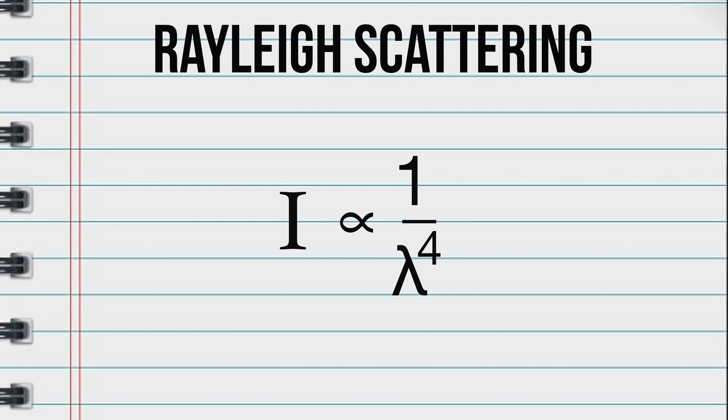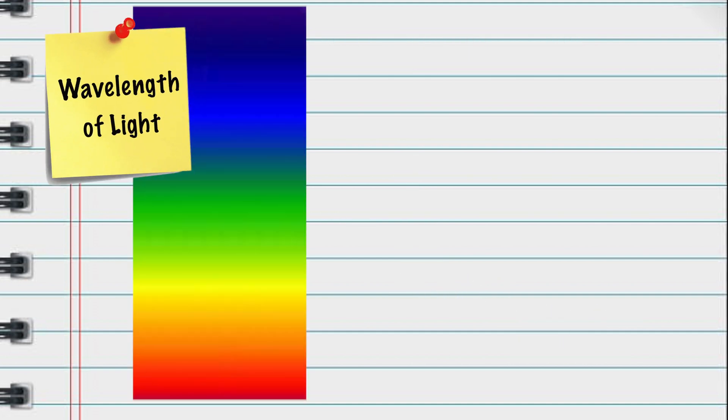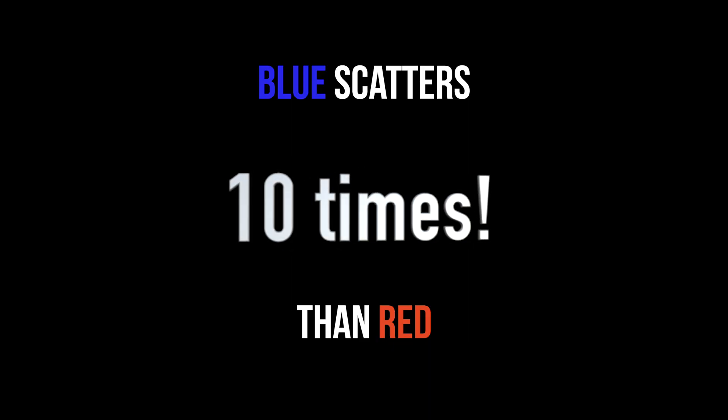According to Rayleigh scattering, the amount of light scattered is inversely proportional to the fourth power of the wavelength of the light. Different colors of light are associated with different wavelengths, with red being the longest. Putting it together with Rayleigh's equation, blue light scatters more than red light by roughly ten times.